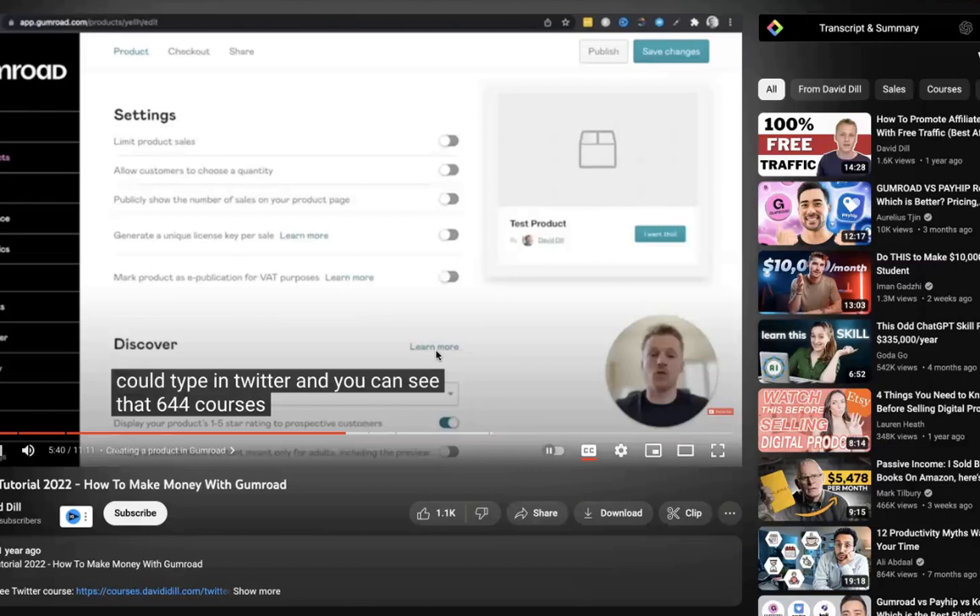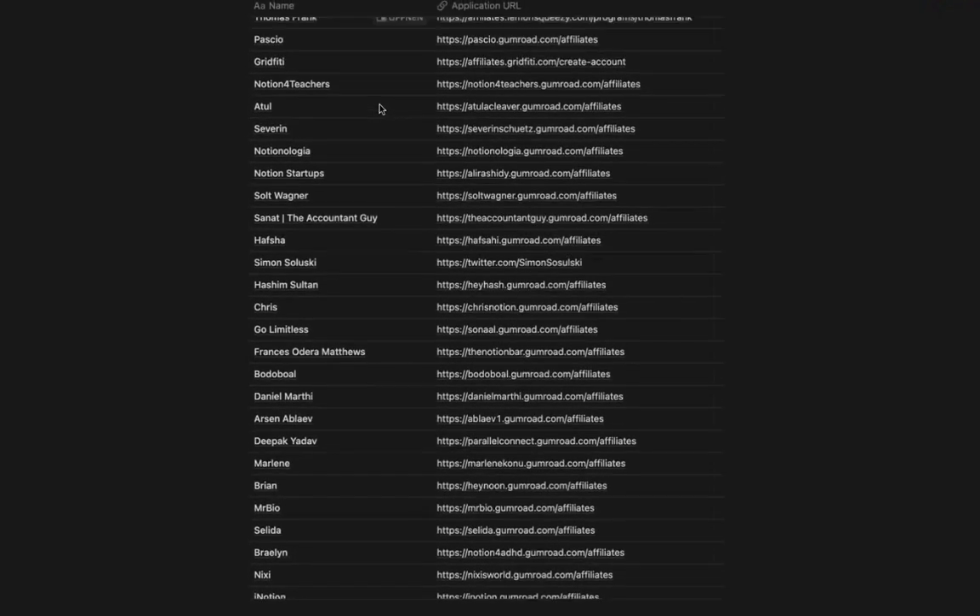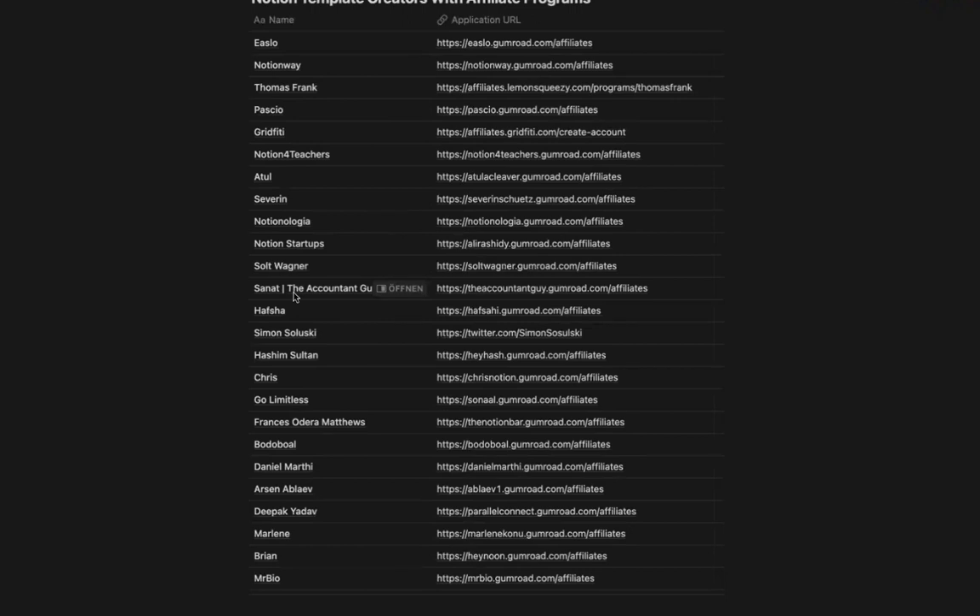Here is my final tip: what to do if you don't want to create your own template or don't know what to share. There's the option to become an affiliate for existing Notion projects, such as Islo — the guy who made over $200,000 — who offers an affiliate deal. You can promote his projects, earn a commission on every sale, and find your niche within those existing projects, like this accounting template if you have an audience that complains about bookkeeping.